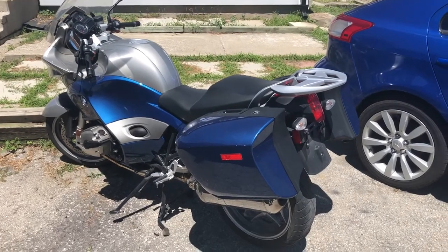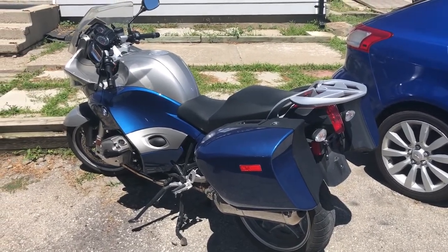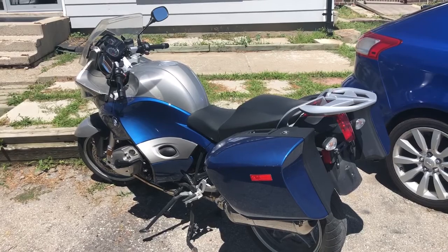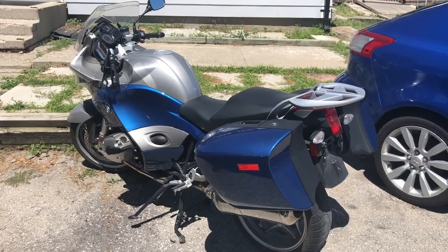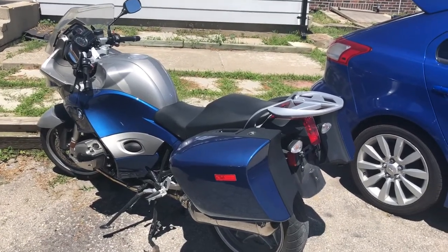It's a sport touring bike, so think of a full-tour RT model with less wind protection and more of a sport touring feel. This went against the Honda VFRs and the Ducati ST3 models.